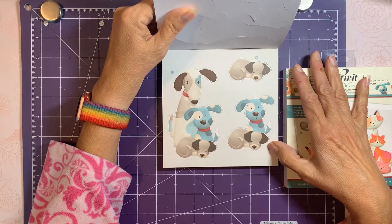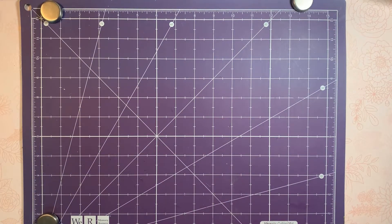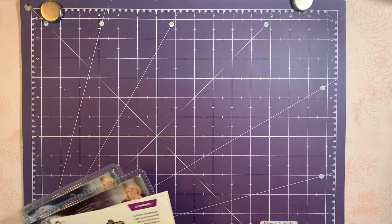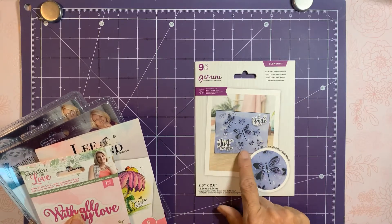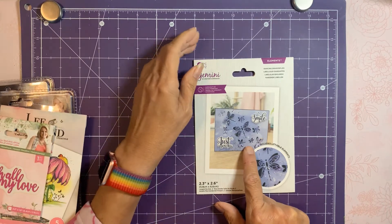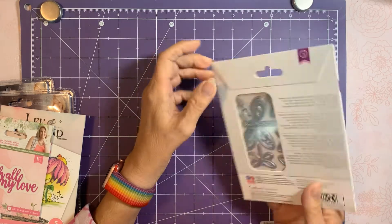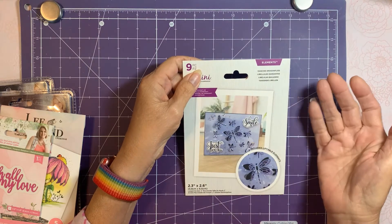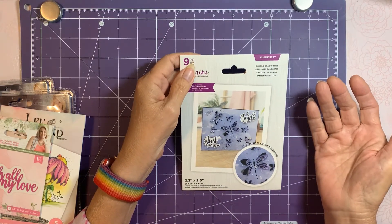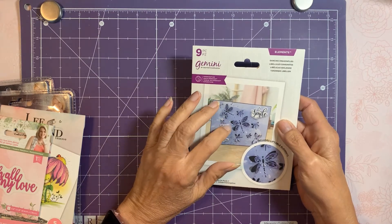That's the doggy one so I picked that up. Then they had the new Liftables — I only got the dragonflies, the 'Dancing Dragons,' to give it a try. I realized they're actually individual dies and you can put them in any pattern you want on the front of your card. It wasn't quite what I had in mind when I first saw them, but I thought I'd give it a try.